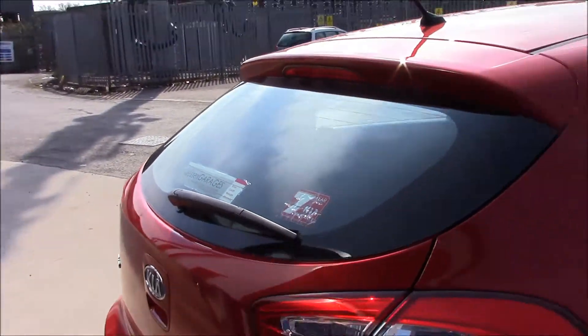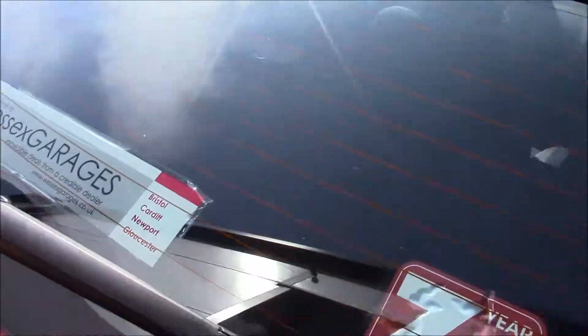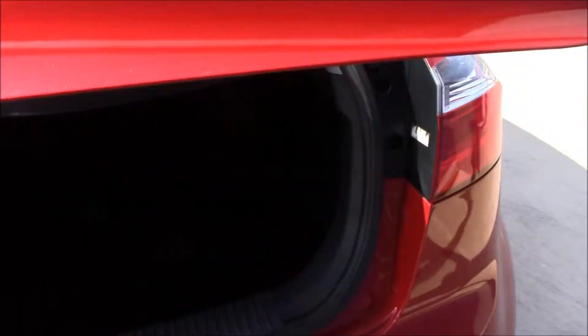The fuel consumption for this vehicle is 74.3 miles per gallon. If we take a look at the boot, you'll be able to see that we have a really spacious boot. The rear seats come with a 60/40 split and they can be folded for additional space. Right over here we have a luggage area light, and right underneath there's a tire repair kit, as well as a luggage area cover.